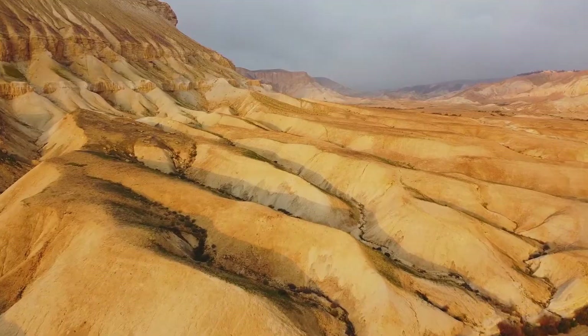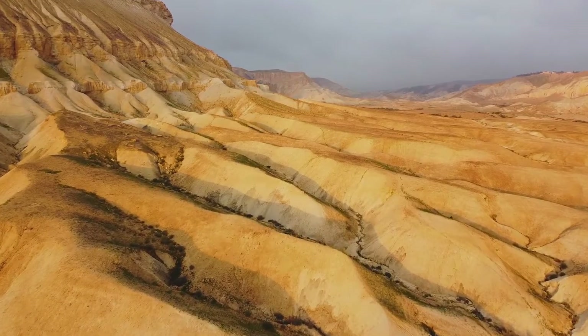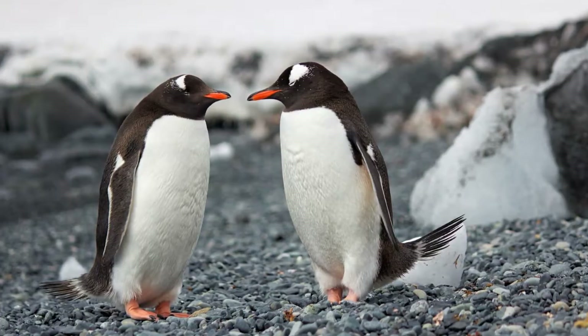We tend to think of deserts as hot, but there are also deserts that are very cold, like Antarctica.